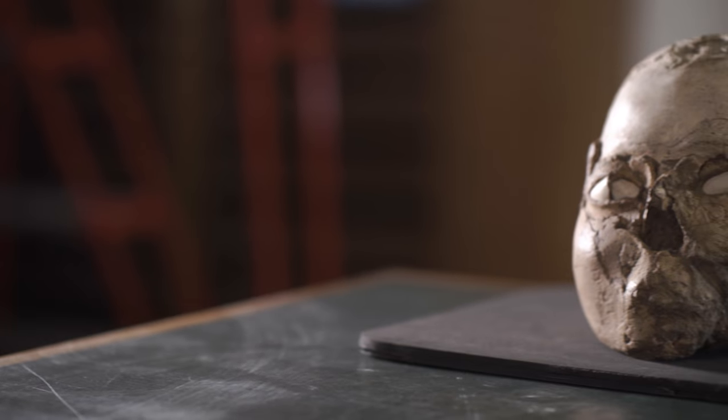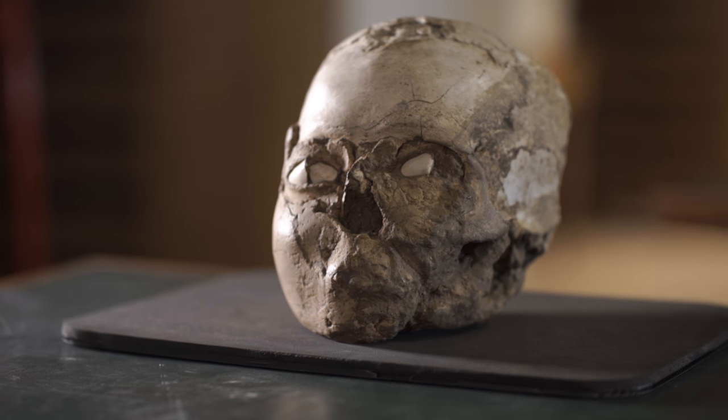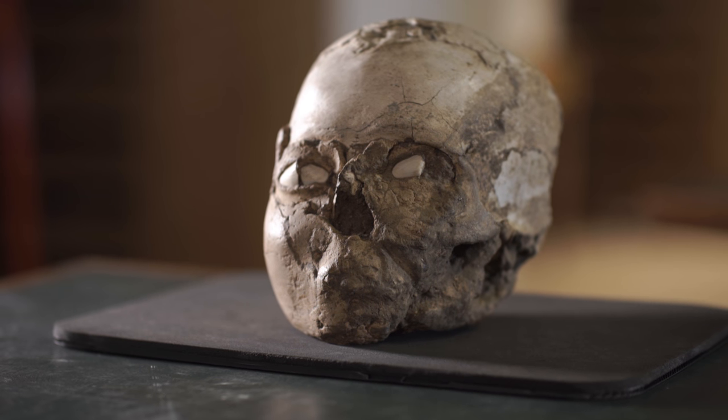We've been doing some work recently to find out more about him, his life and what happened to him. The challenge when looking at a plastered skull like the Jericho skull is to find out more about the person inside without damaging anything that's on the outside. We can't chip off the plaster face to find out more about the features of the skull underneath, but we need to see those features in order to find out more about the person.